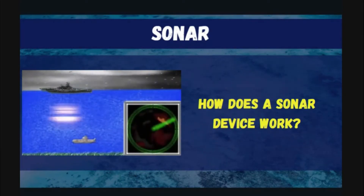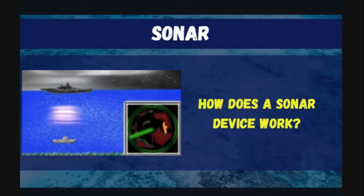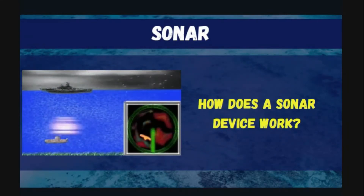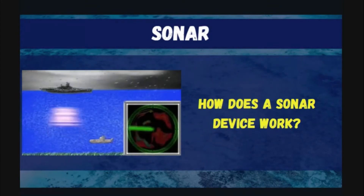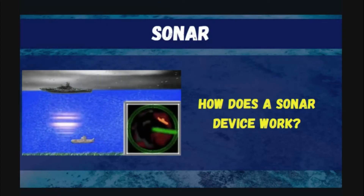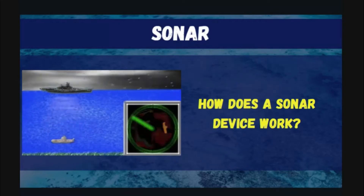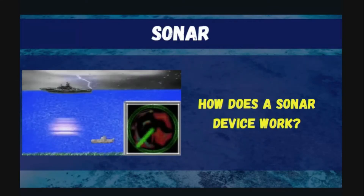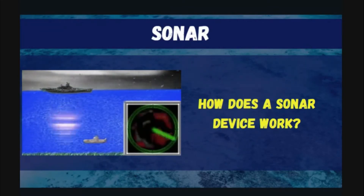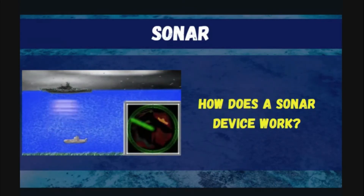It's the same echolocation system that bats and dolphins use. This information enables the device to judge the depth of an object. It also measures the strength of the returning pulse — the harder the object, the stronger the return pulse.